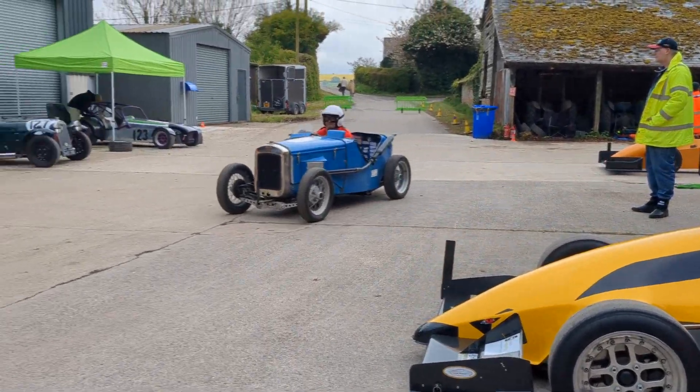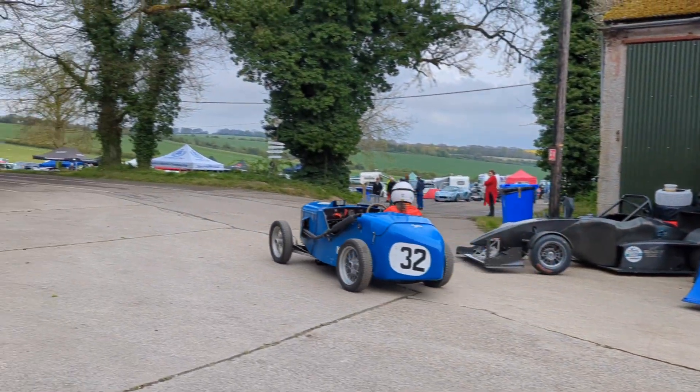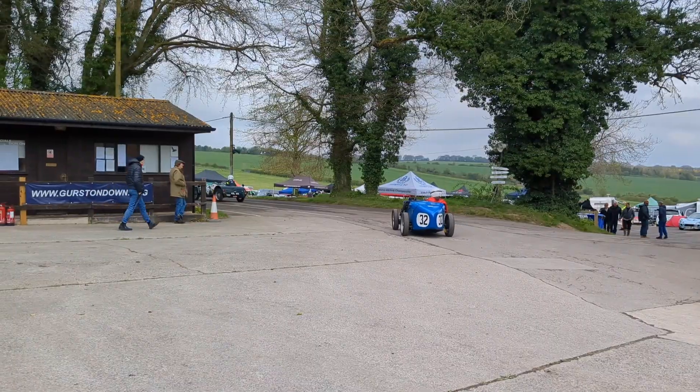April last year I was at Greston downhill climb near Salisbury, mostly to see these Austin 7s, but I always enjoy hill climbs for a really eclectic paddock.